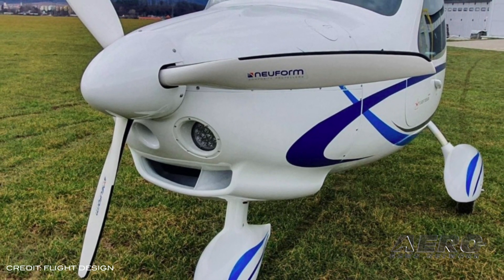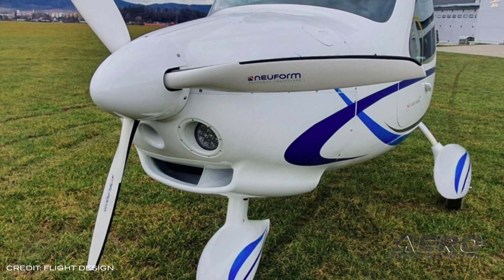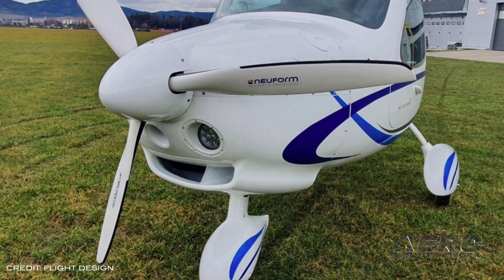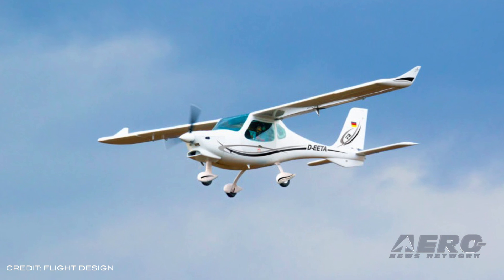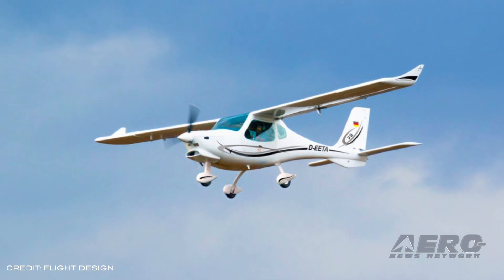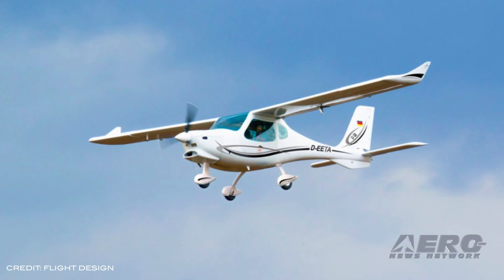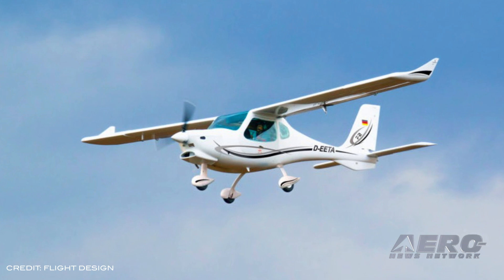The F-2 is an EASA CS-23 certified aircraft with a maximum takeoff weight of 650 kilograms, or flown as an S-LSA or ultralight at 600 kilograms maximum takeoff weight. A notable feature is the extra-large cabin, which has been designed for increased rigidity, and utilizes a combination of dynamically tested passenger seats, panel-mounted AM-safe airbags, and an airframe emergency parachute system.